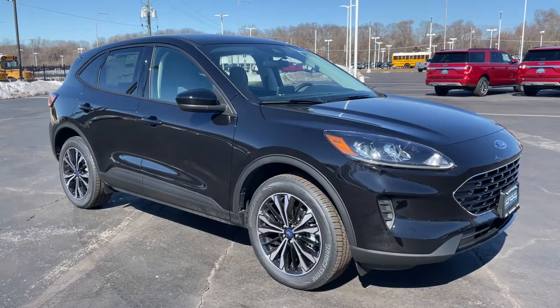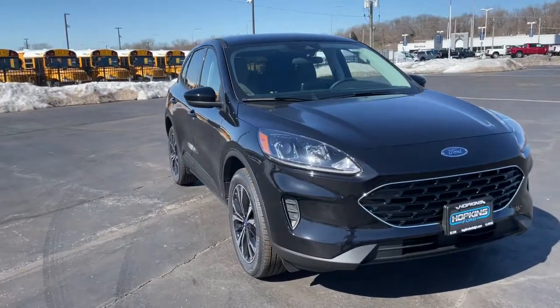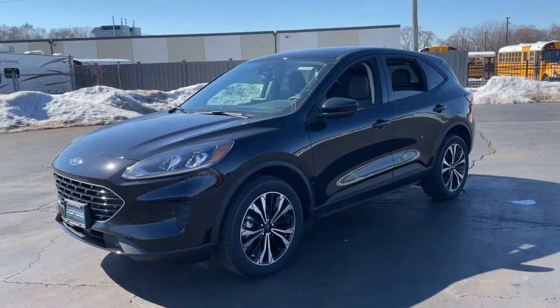Enjoy the view of this 2021 Ford Escape. Take a closer look at this comfortable and capable Escape. This compact SUV is your calm, capable refuge in a hectic world.